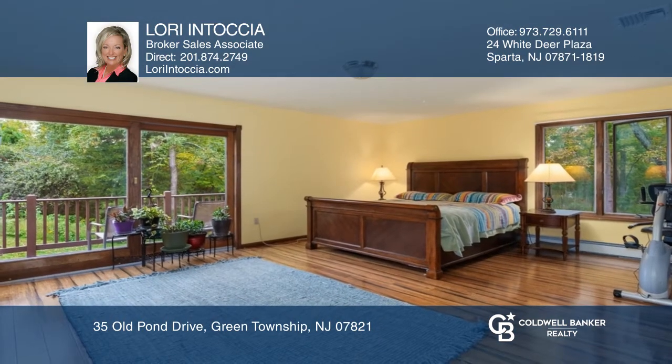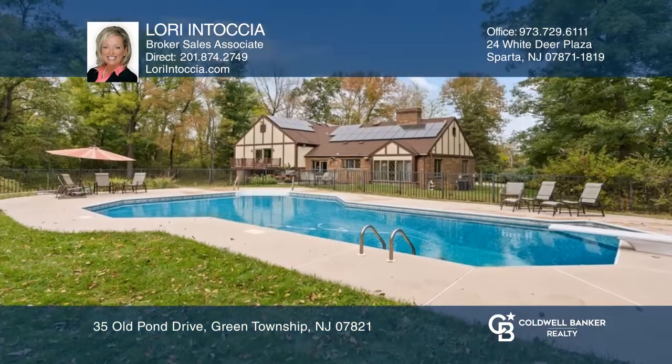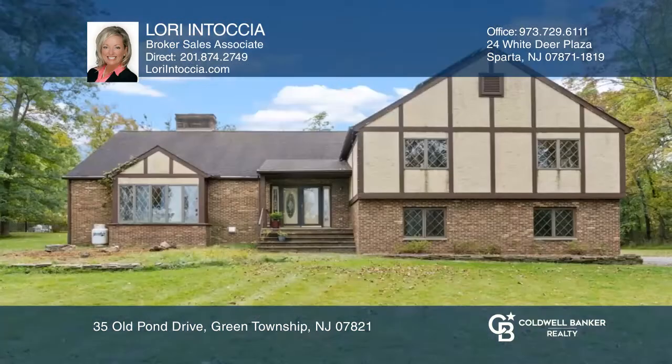Flexibly spacious, you're sure to appreciate the multiple levels, recent renovations, and private yard complete with an in-ground pool. Schedule a showing with Lori and Tosia today.